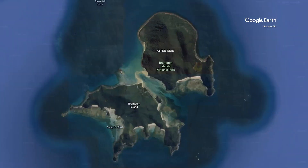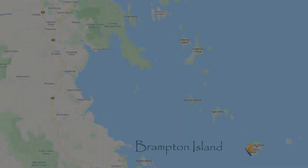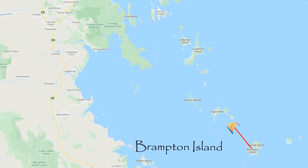This episode, after checking out the abandoned resort on Brampton Island, we sail to Goldsmith and Thomas Islands on our way north.